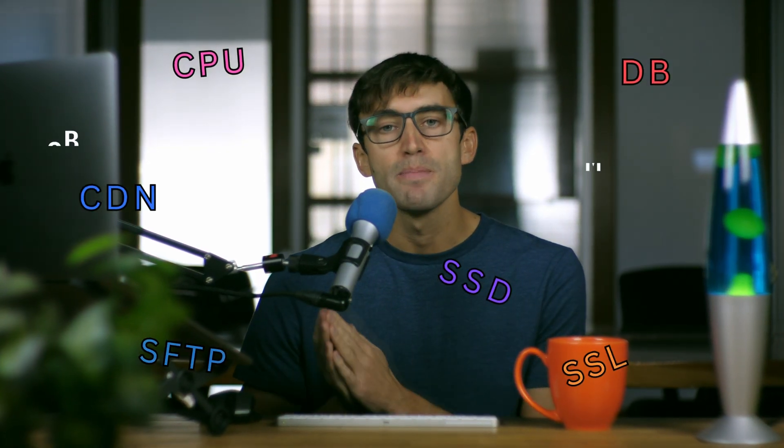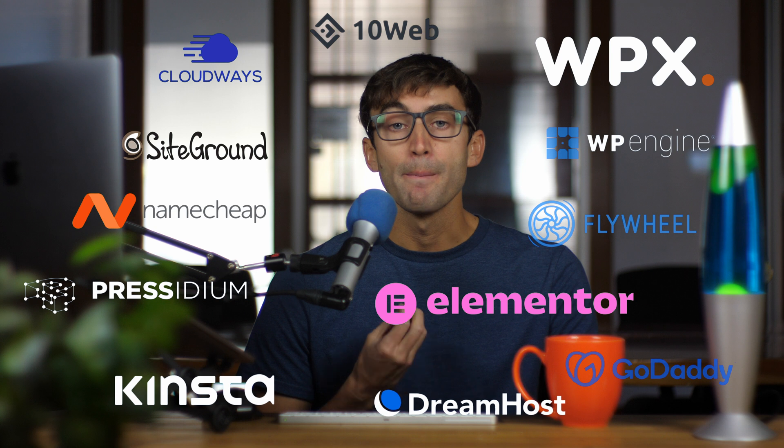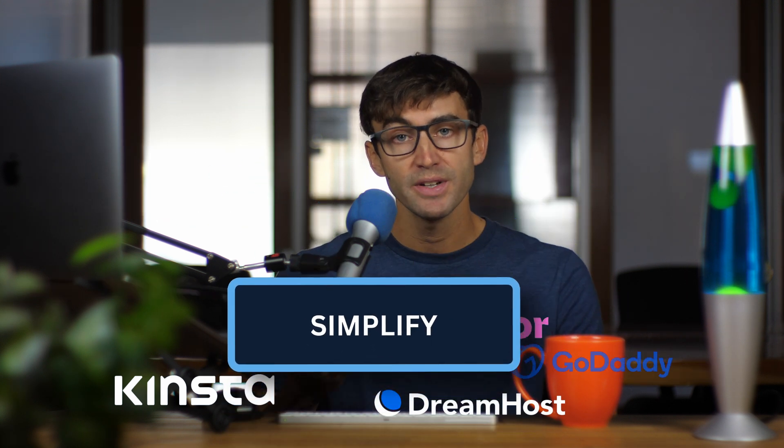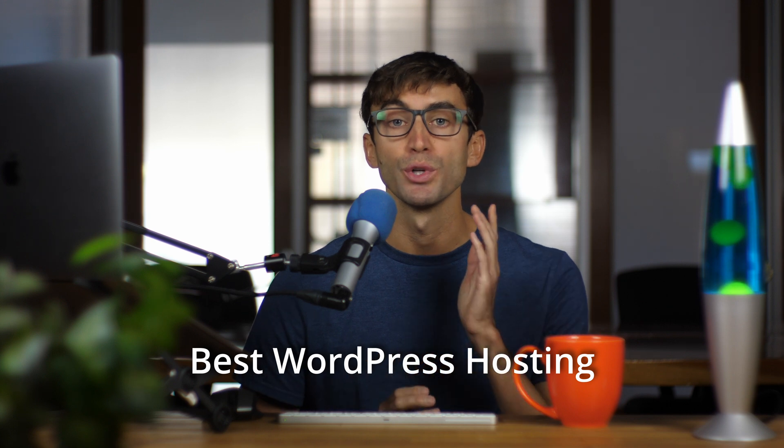Choosing a web host is overwhelming for beginners with so many acronyms and bytes, let alone website hosting cost considerations. But as someone who's familiar with all of these options, my goal with this video is to simplify everything to find out what the best WordPress hosting option is for your website.